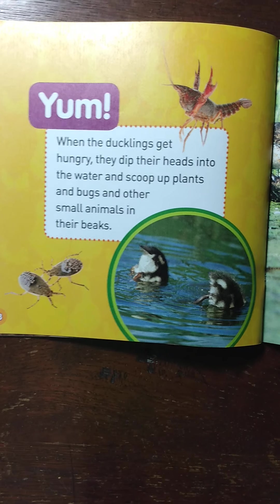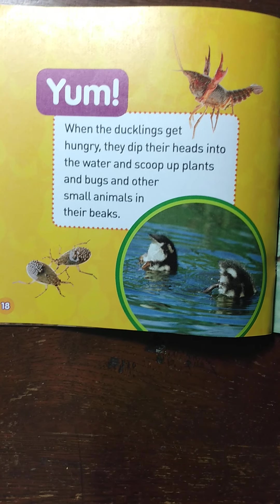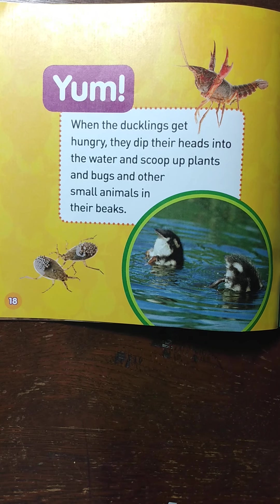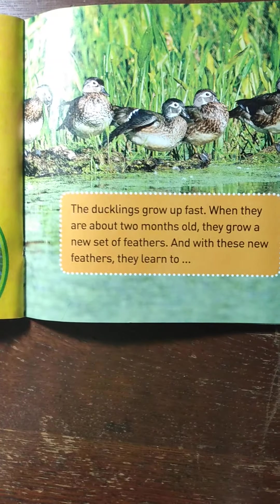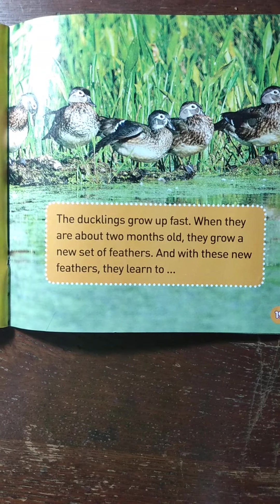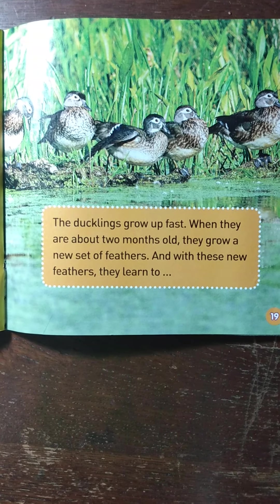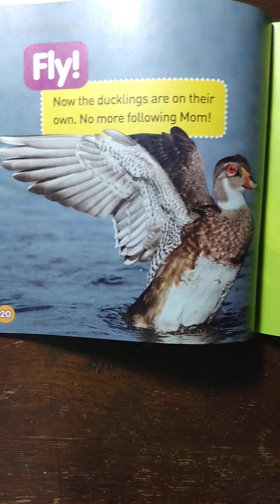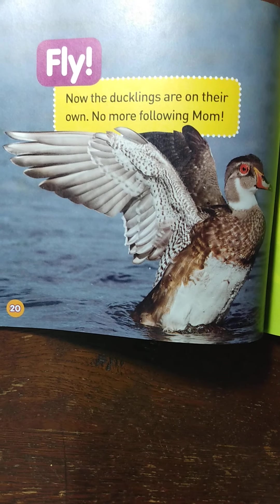Yum! When the ducklings get hungry, they dip their heads into the water and scoop up plants and bugs and other small animals in their beaks. The ducklings grow up fast. When they are about two months old, they grow a new set of feathers, and with these new feathers they learn to fly. Now the ducklings are on their own — no more following mom.